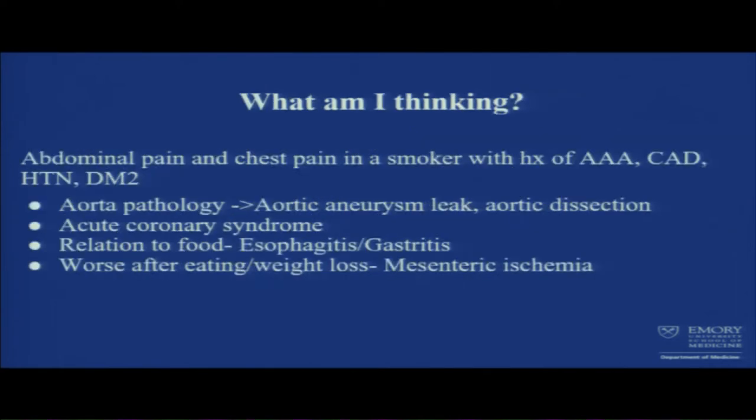Knowing these things on history and physical, for a guy with AAA, CAD, diabetes, hypertension who smokes and comes in with abdominal and chest pain, I don't want to miss anything that can kill him. My first thought is: is this aortic pathology? Is there an aortic aneurysm leak, aortic dissection, or acute coronary syndrome? Though he recently had a cardiac catheterization that was negative, so that's pretty much ruled out.